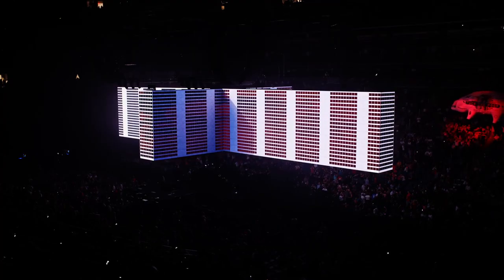The Roger Waters' This Is Not A Drill Tour is quite a challenge. It's the heaviest show I've ever worked on, and it's as big as anything on the road right now.